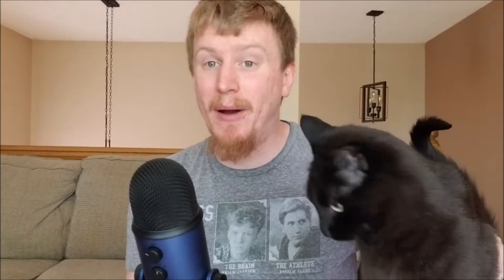So we're going to be talking about that film today. Hi buddy — this is Goku. We're going to be talking about the Koker Trilogy, three films by Abbas Kiarostami today on Goat Film Reviews Unboxing. Join us.